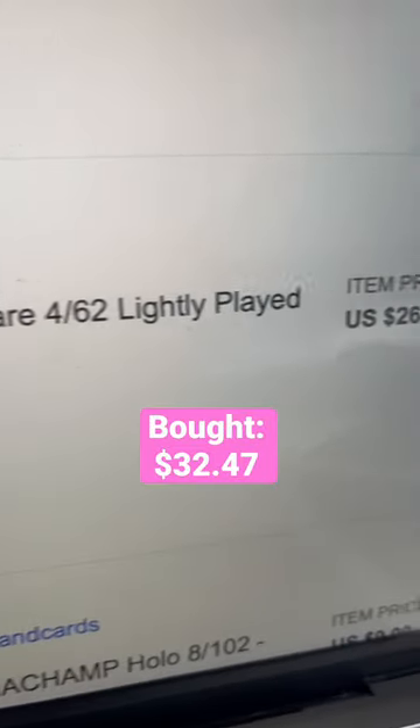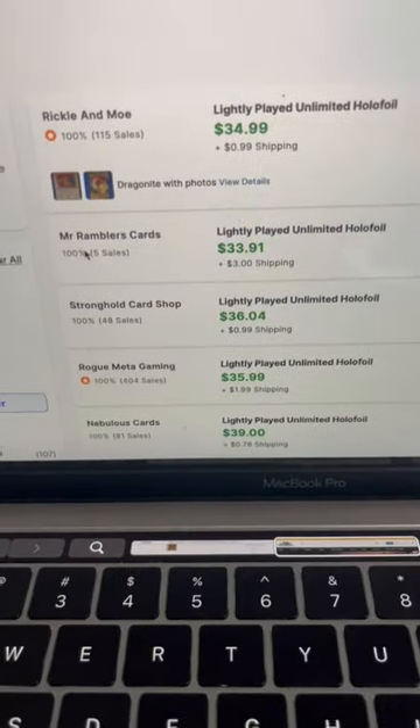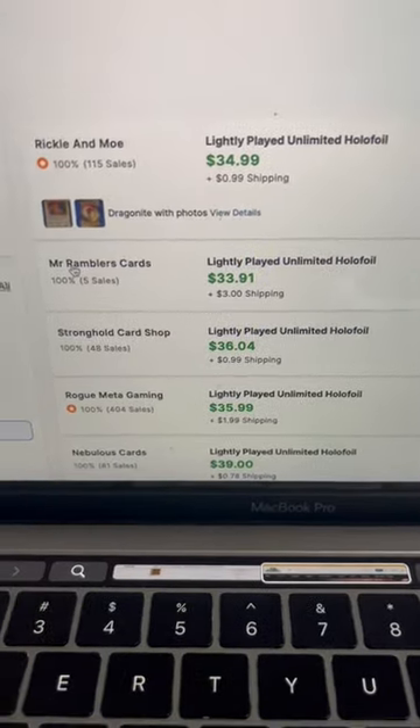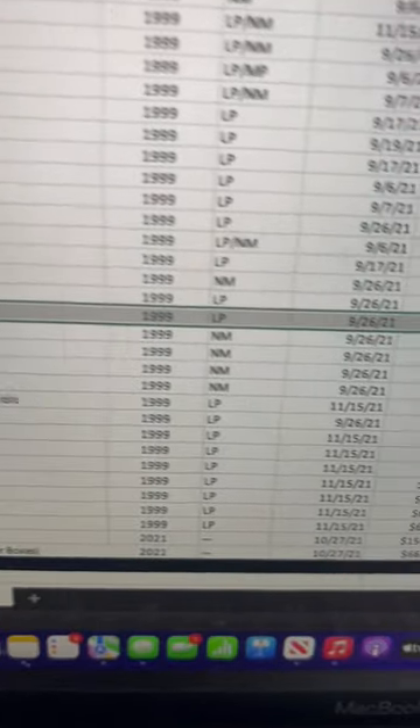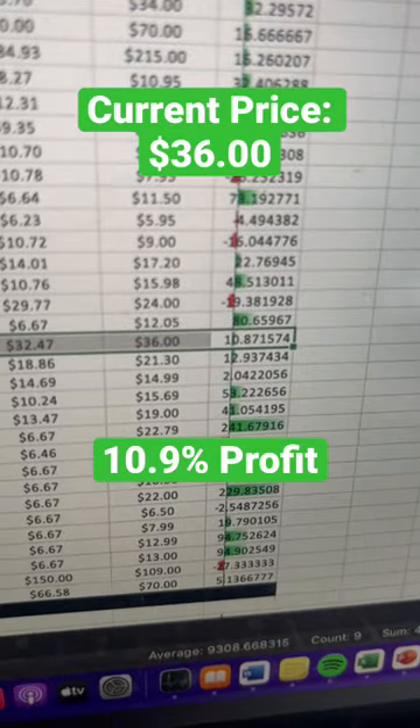Purchased on September 26, 2021. The final price was $26. Here we go on TCGPlayer — it's selling for over $36, so after taxes and fees I bought it for $32.47, and at its current selling price I've made 10% profit.